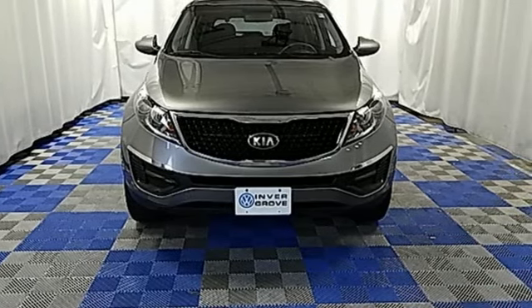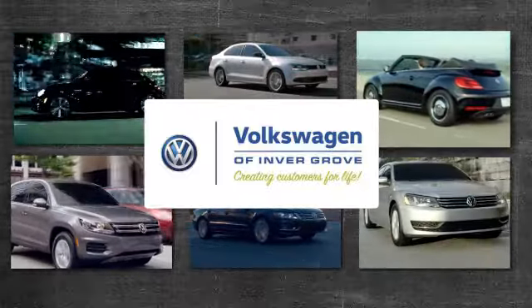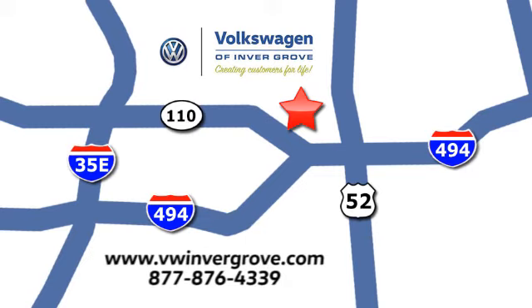See us today at Volkswagen of Inver Grove, creating customers for life. We are conveniently located at 1325 50th Street East in Inver Grove Heights, Minnesota, near Highway 494 and Roberts Street, across from Best Buy.